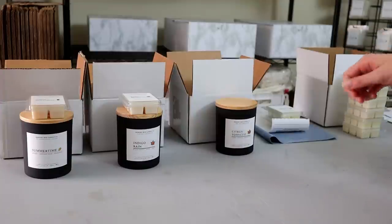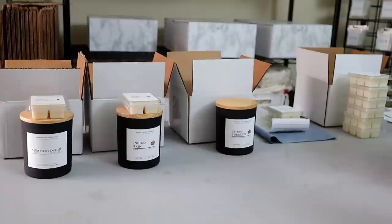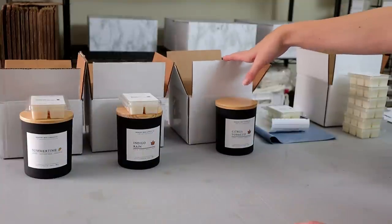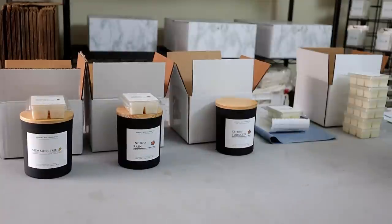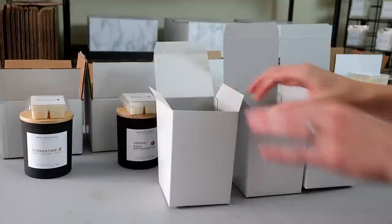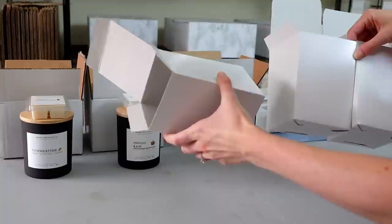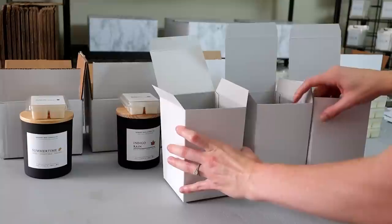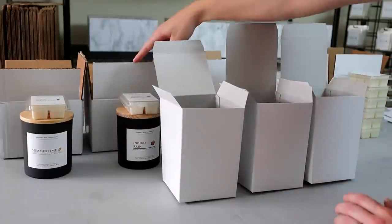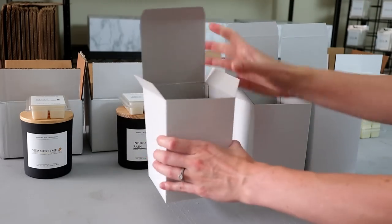You can also write with a pencil or pen on the box itself and then cover it up with the shipping label when you're done — anything to let you know who you're sending it to, to make sure you're sending it to the right person. Now I'm going to prep the boxes for the candles. These are gift boxes from Uline in a size 4x4x6; the larger boxes are size 6x6x4 and they fit the candles in perfectly laid down.